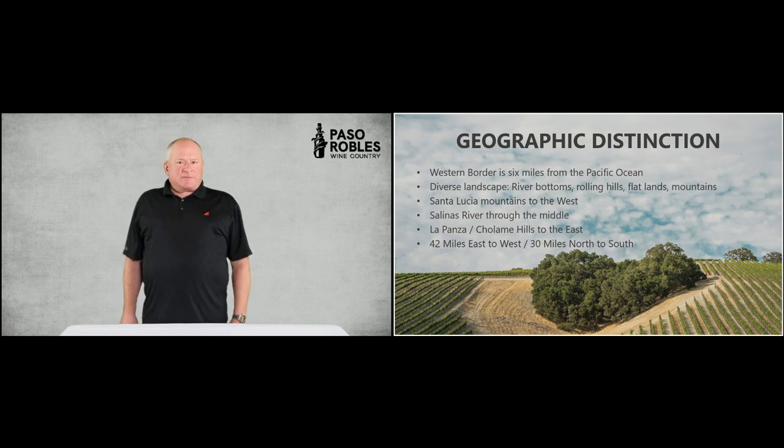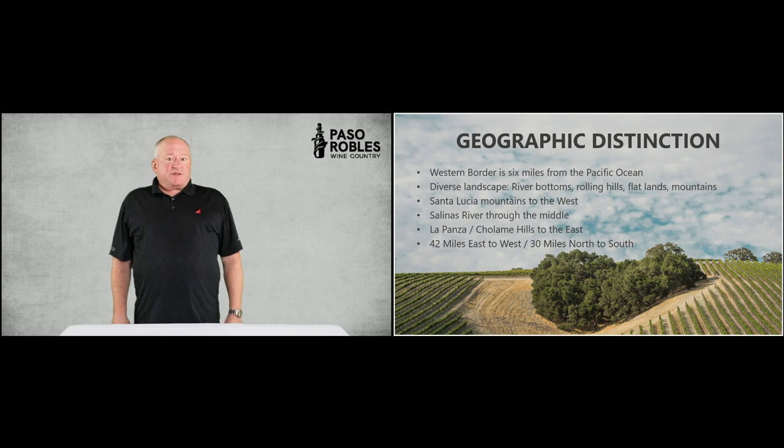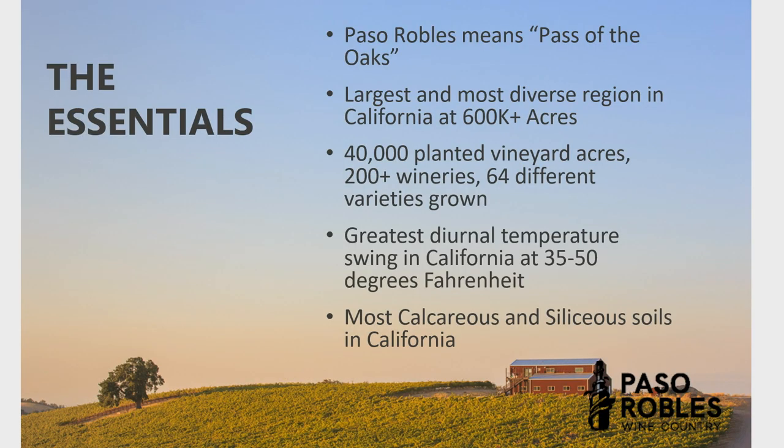The Santa Lucias to the west parallel to the Pacific coast, and the La Panza and Shalom Hills in the east tend to create a border around which there is very little vineyard activity. So the region is large — one of the largest AVAs ever established in California, 42 miles wide east to west and about 30 miles deep north to south at its deepest point. Paso Robles means the pass of the oaks — El Paso de Robles — so named in the 18th century. The biggest region for the most diverse soils of all AVAs in California at over 600,000 acres, with 40,000 different vineyard acres scattered all over these 11 sub-AVAs.